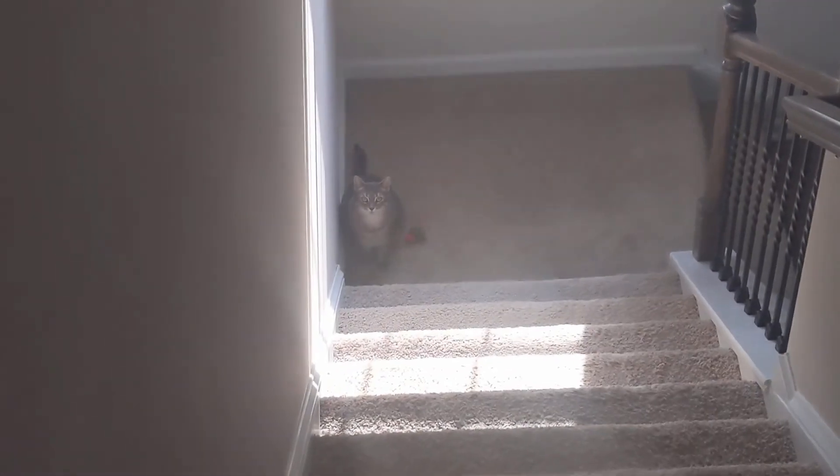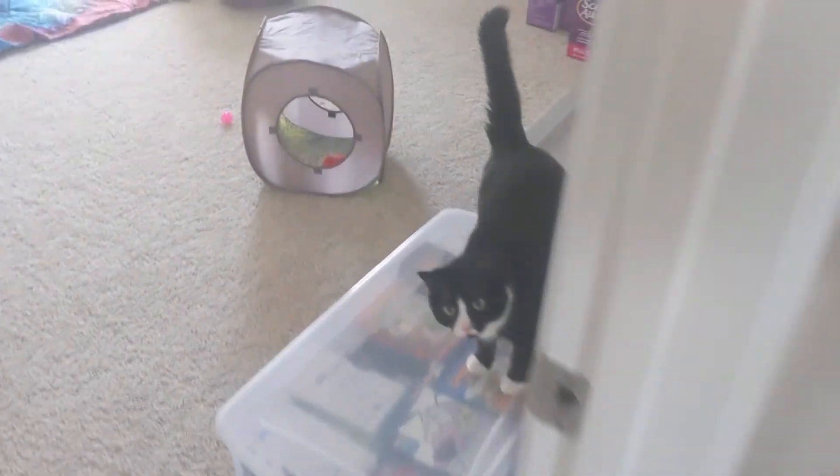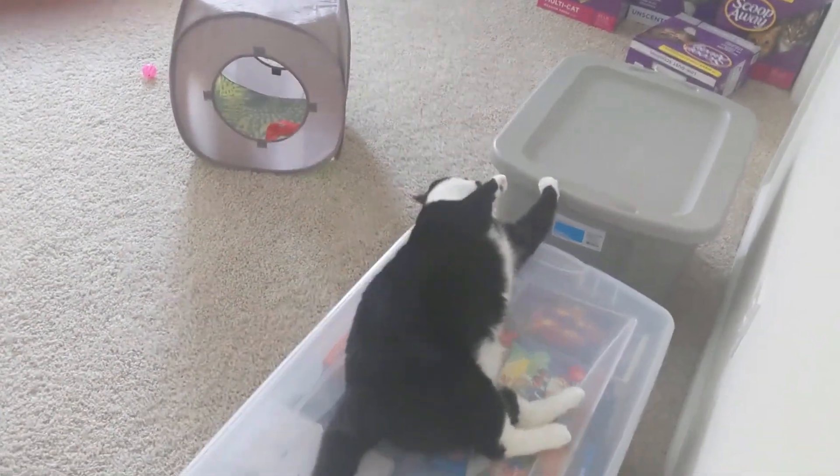Down at the stairs we have Kit. Hi, Kit. You'll be good down there, Kit. We zoom back out. Take a look at Tiny again. Hi, Tiny. Say hello, Tiny. So that's Tiny — she's a goofy little kitty sometimes.